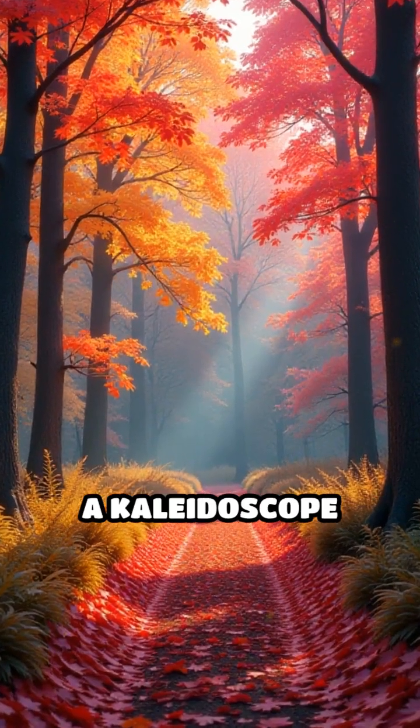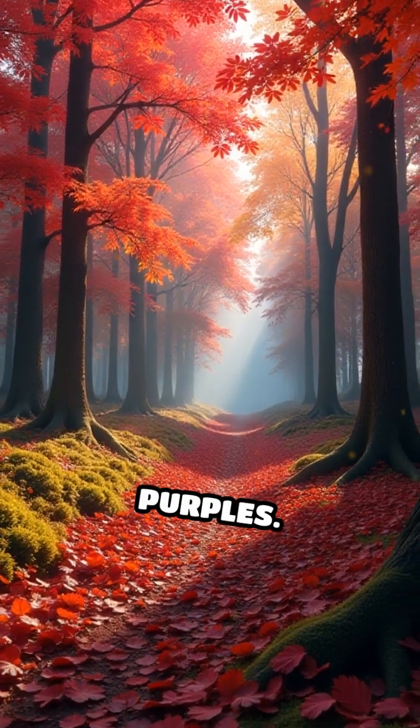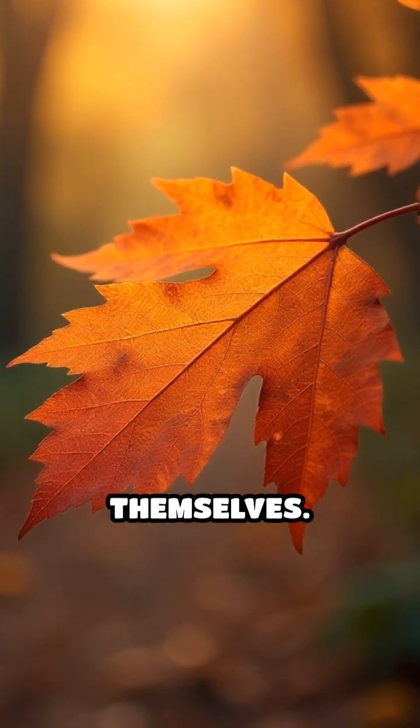Every autumn, forests burst into a kaleidoscope of colors — fiery reds, golden yellows, deep purples. But what triggers this stunning transformation? The secret lies within the leaves themselves.